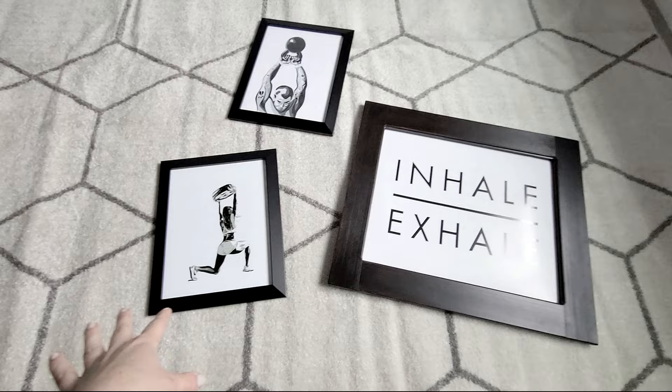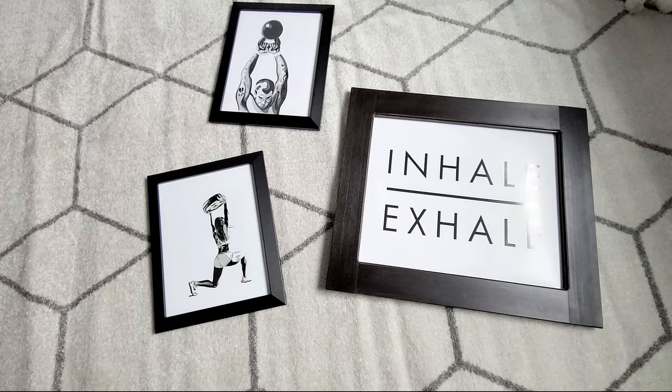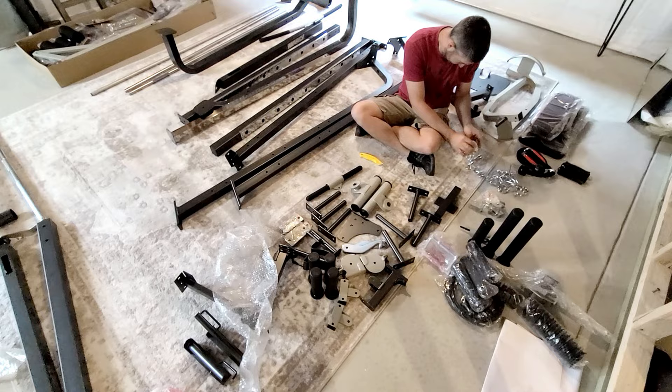The rug is in — it needs to settle because it's all wrinkly, but it looks really nice. I also wanted to share the art I got for the gym. I found all of these on Etsy — that's where I get all my stuff. I got three prints, sized them for the frames I have, and just got them back from the one-hour photo at Walmart. They look so cool.